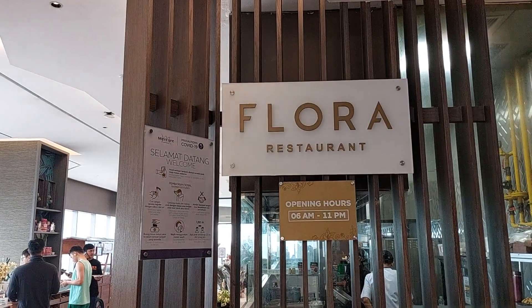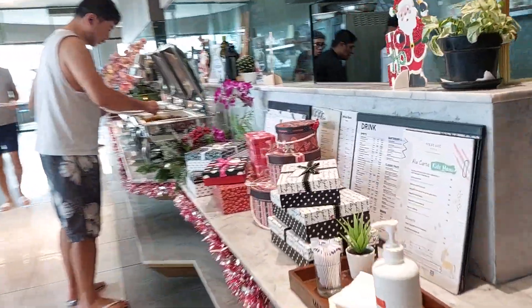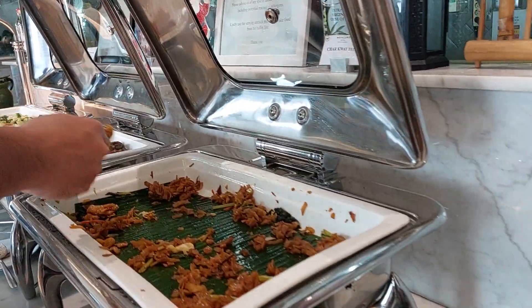Okay guys, here we are in Flora Restaurant in Mercure Hotel. This is breakfast time, so let's see what kind of food they have here.